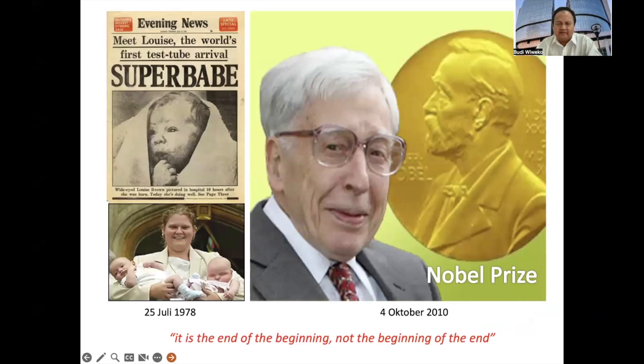We know that the test tube baby was first discovered by Robert Edwards and Patrick Steptoe in 1978. In October 2010, Robert Edwards received the Nobel Prize, and up to now approximately 8 million babies across the world have already been delivered by this technology.